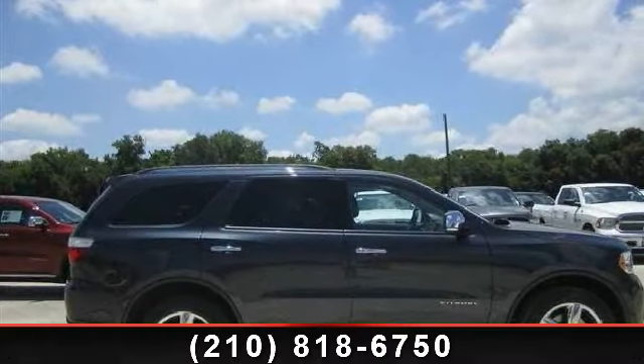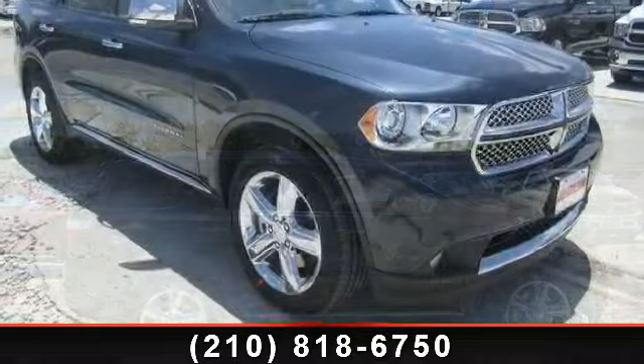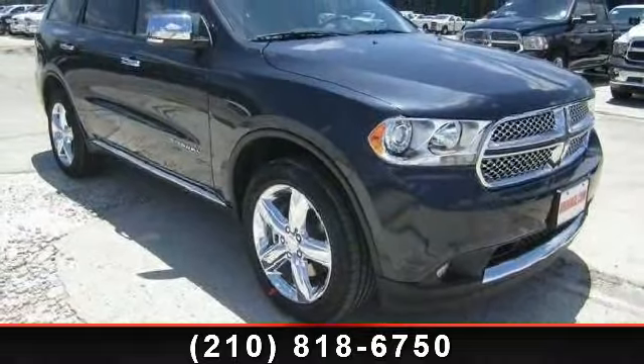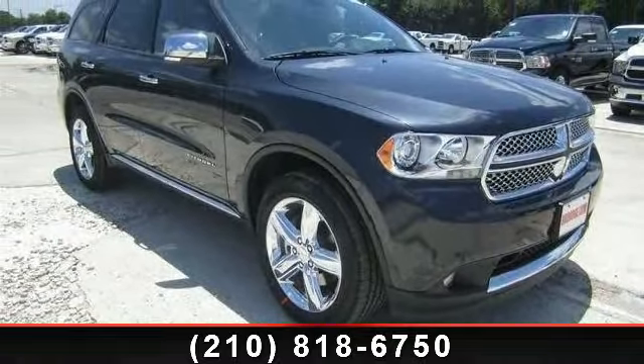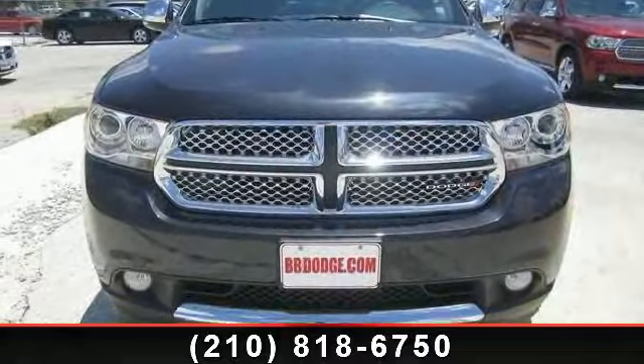Presenting the 2013 Dodge Durango Citadel. If you are looking for an automobile with great features, look no further. This vehicle comes with a reliable 8-cylinder engine, connected to a smooth shifting automatic transmission.